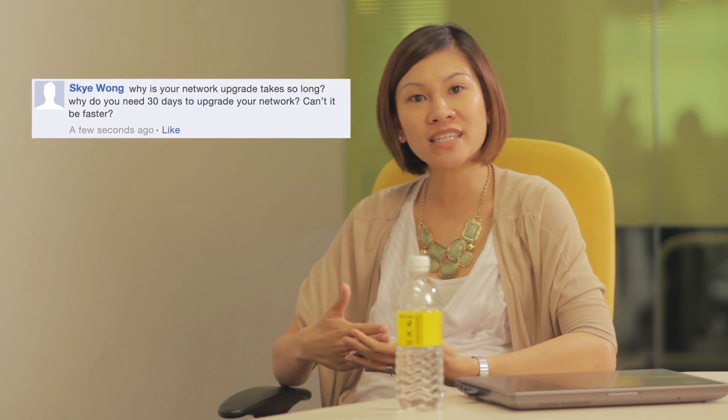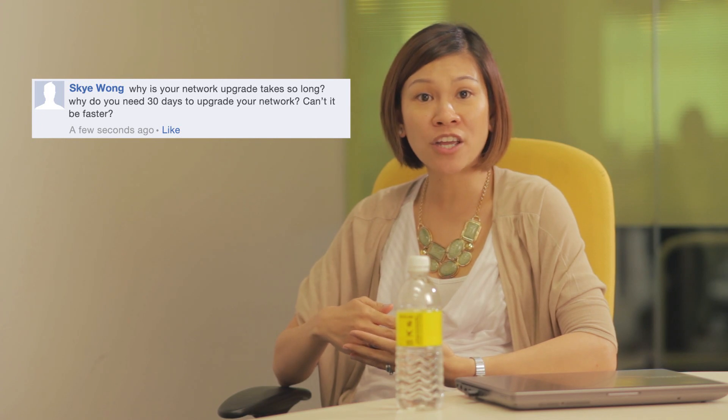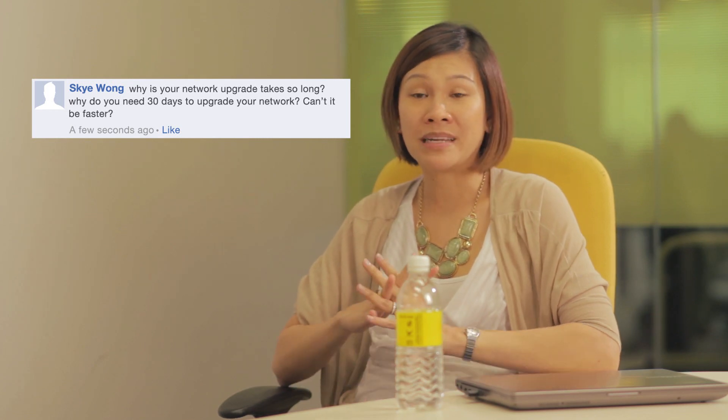Here's one from Sky asking why does it take so long to upgrade our network. Firstly, I want to say thank you to you and all our customers who've shared your feedback and experiences. We hear you and we completely understand your frustrations. And we'd like to take this opportunity to talk about how we're aiming to provide a better, more stable network for all of you.